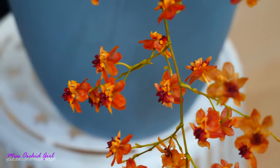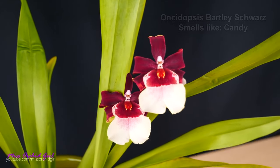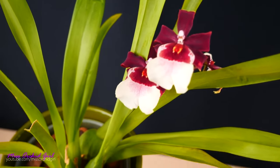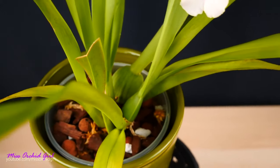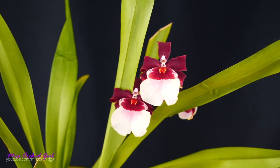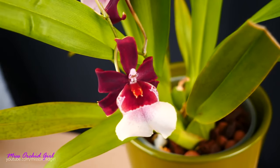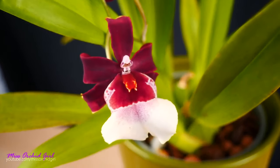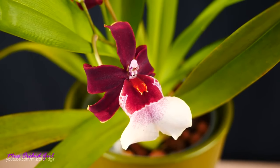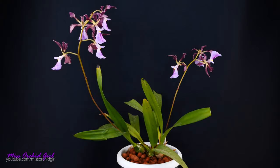If you like sweet fragrances but you're not into the very heavy sugary ones, might I suggest the Oncidopsis Bartley Schwartz. The fragrance is very subtle but sweet and slightly artificial — like sweet candy — and not very powerful. I really like the fragrance of this orchid; I think it's perfect for those who have issues with strong sweet fragrances but would still like a little breeze of sweetness. The Bartley Schwartz is also one of the easiest oncidiums to take care of — don't be scared that it has Miltoniopsis in its parentage, it inherited more from its oncidium side. Another orchid people say smells like chocolate is the Encyclia cordigera.